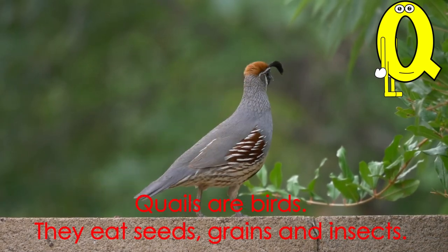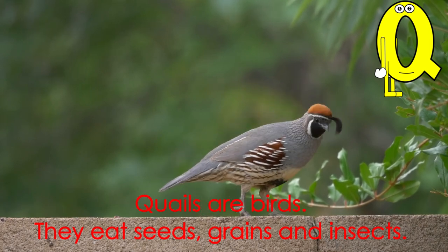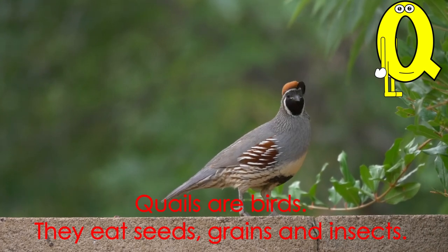Letter Q starts the word whale. Whales are birds. They eat seeds, grains, and insects.